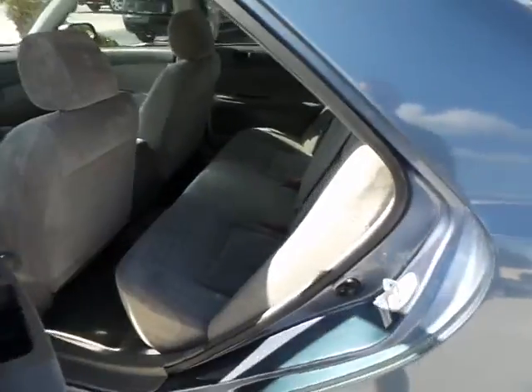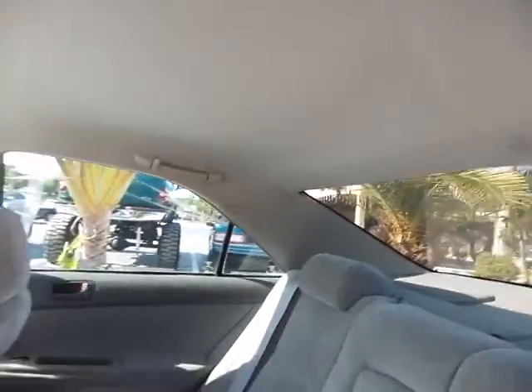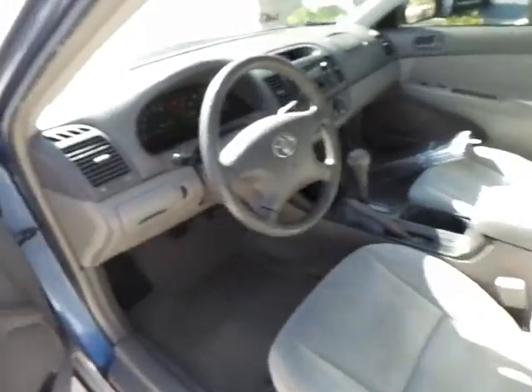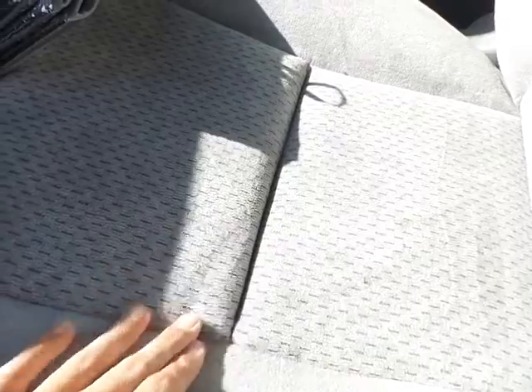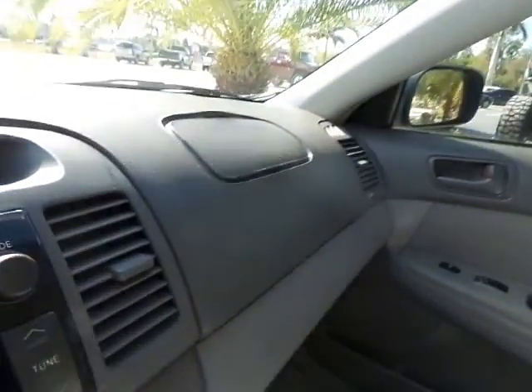For the interior, it's cloth interior and it's gray. It's in really great shape, and the headliner is also in great shape. Everything seems to be in really decent shape in this vehicle. That reflection is just from the sun, so I do apologize about that — but other than that, everything else looks great.